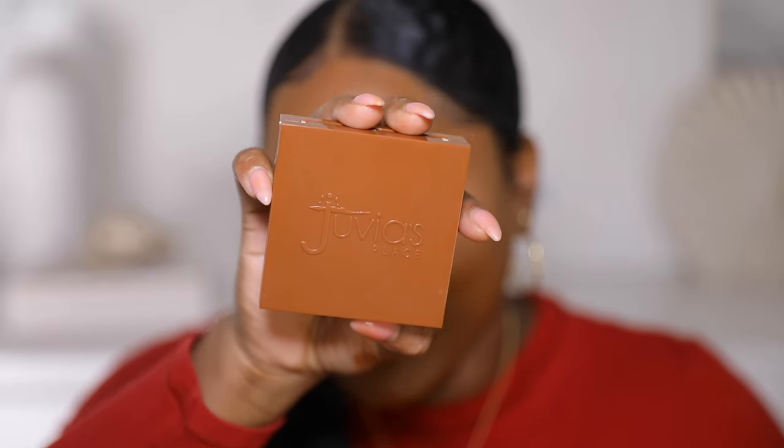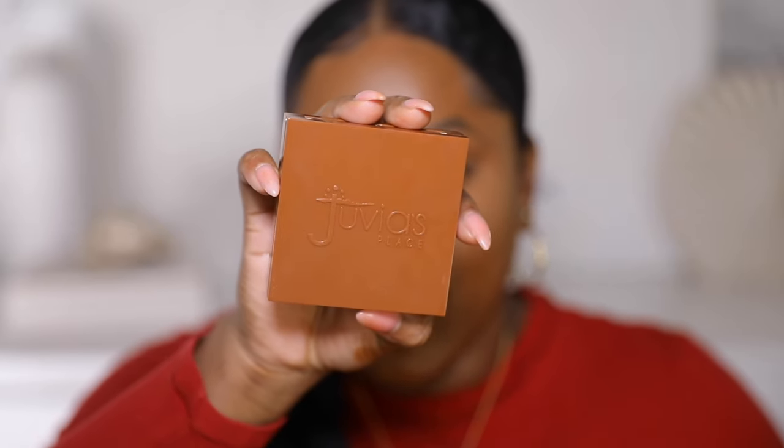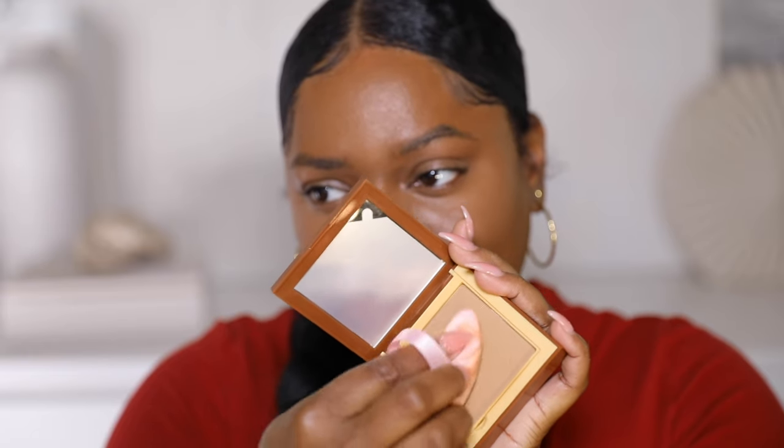Something a little new and different from my routine is adding pressed powder under my eye before doing loose powder. Today I'm using the Juvia's Place pressed powder — this is amazing for oily skin, I definitely recommend it. I'm taking my little triangle sponge; this is the shade Cameroon. I'm just going to press it under my eye — it looks a little crazy at first but ends up looking perfect. This is a lighter shade from my complexion, so it helps brighten my face.